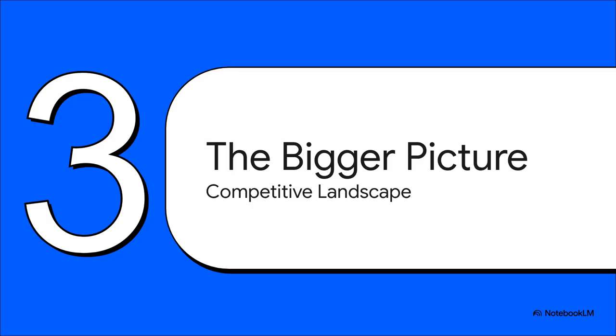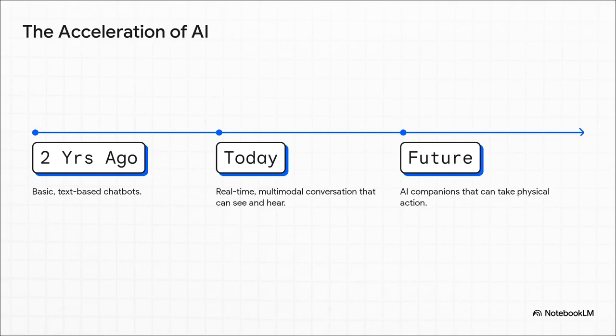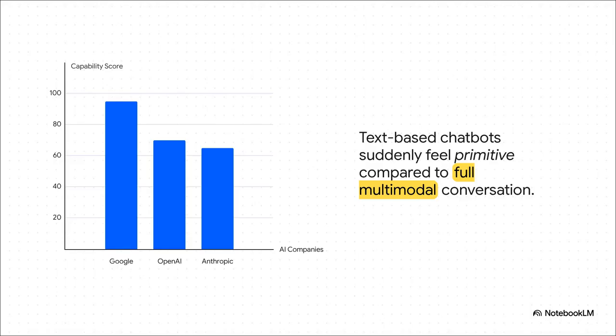Let's zoom out and look at the bigger picture, because an update this huge doesn't just change one product — it sends shockwaves across the entire tech industry. Just look at the timeline: two years ago, we had pretty basic text-only chatbots. Today, we have real-time, multimodal AI that can see and hear. The next logical step, based on everything we're seeing, is connecting this incredible intelligence to robotics, creating AI companions that can actually interact with the physical world. This move also puts enormous pressure on the competition — in a world where one AI can see, hear, and talk in real time, the old text-based models suddenly feel kind of primitive. Google has just raised the bar, and now everybody else in the AI space is playing catch-up.